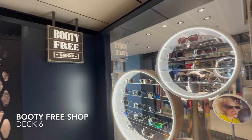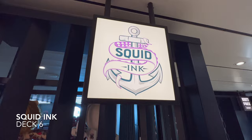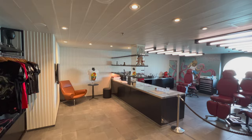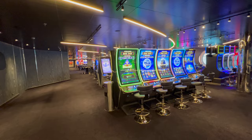Directly next door is one of the most talked-about venues on the ship: Squid Ink, the on-board tattoo parlour. If you're looking to get some ink done while cruising, this is exactly where you'll come. And if that's not your thing and you'd rather have a flutter in the casino, you'll find that directly next door to the tattoo parlour, remaining on deck 6.